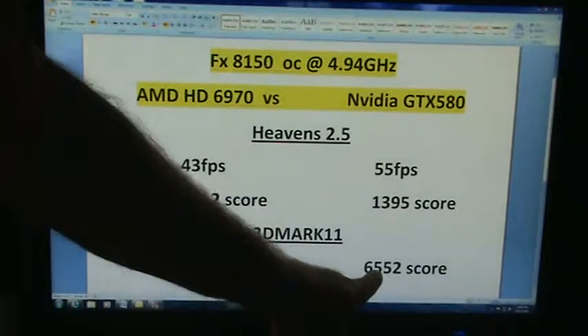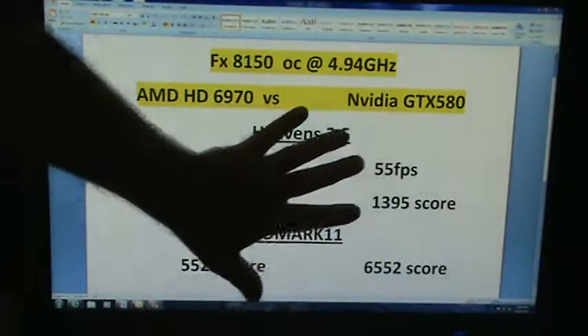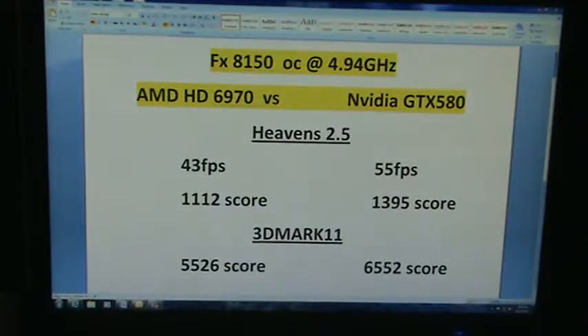3D Mark — you can see the two scores there. Of course the GTX is a little bit stronger, but what I was curious about was if the GTX 580 was going to be limited because of going on the AMD board, and it wasn't at all. It worked really well on it, so that made me happy.